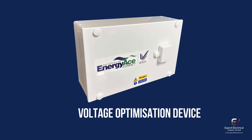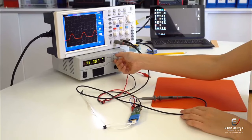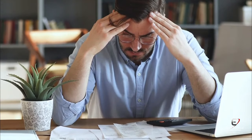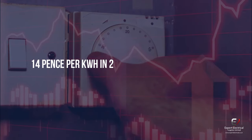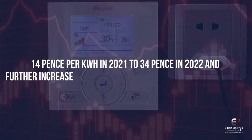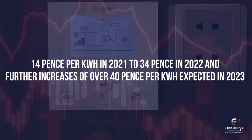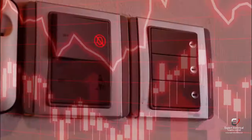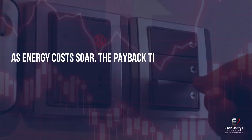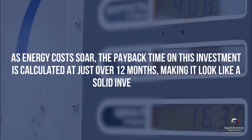This product is known as a voltage optimization device. Manufactured in the UK, this technology isn't new, but with my own electricity prices increasing from 14 pence per kilowatt hour in 2021 to 34 pence in 2022, and further increases of over 40 pence per kilowatt hour expected in 2023, I wanted to get prepared and make my home as energy efficient as possible. As energy costs soar, the payback time on this investment is calculated at just over 12 months, making it look like a solid investment.